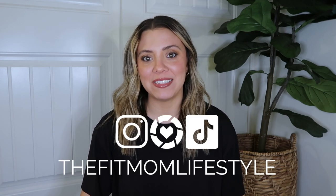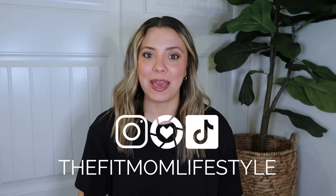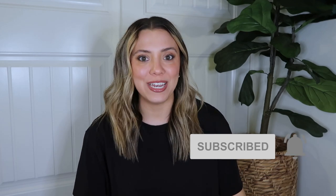Hello, welcome back to my YouTube channel. My name is Danica and I'm the Fit Mom Lifestyle on Instagram, LTK, and TikTok. Today I'm back with my weekly Lululemon haul. I have some exciting pieces today — things that have been on my wish list for a while, a set I picked up for the gym, and of course another align dress. If you're excited for today's video, make sure to give it a thumbs up and hit the subscribe button and the notification bell.